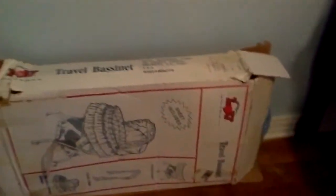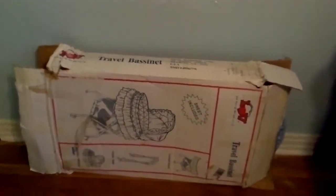I also have another travel bassinet that I haven't put up yet. And the new dresser — I don't know if you can really see it. My husband put that together; we got that brand new at Sears at a pretty good price. And here's the diaper bag. I haven't put anything in there yet.